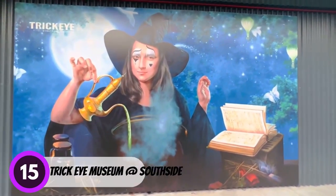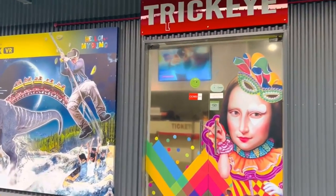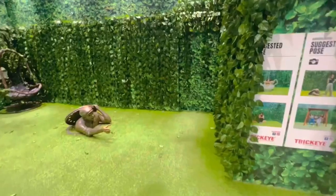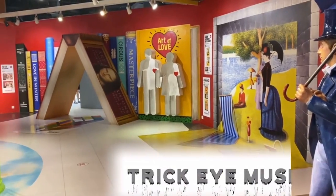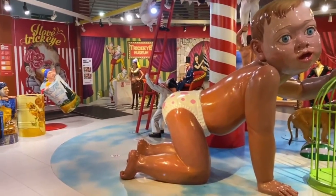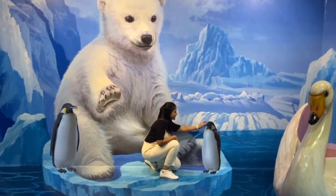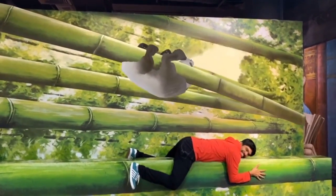Number 15: Trick Eye Museum. The Trick Eye Museum is a unique museum where 2D paintings come to life. Located on Sentosa Island, the museum features a variety of 3D optical illusion paintings. The museum also offers interactive activities, like the chance to become part of a painting or take a photo with your favorite character. The admission fee includes a free audio guide so you can learn about the history and meaning of the paintings. The museum is open from 10am to 7pm.